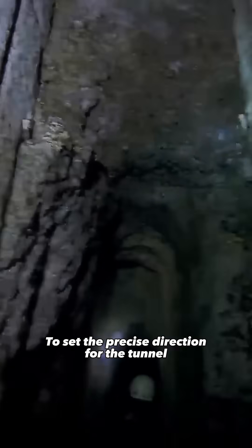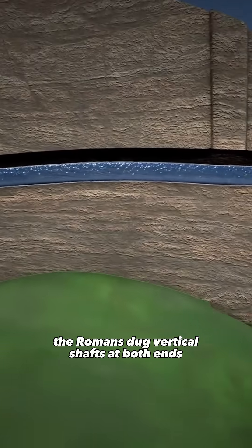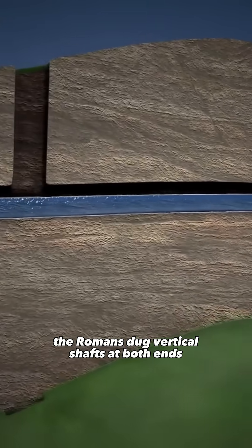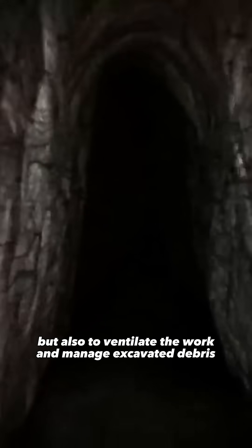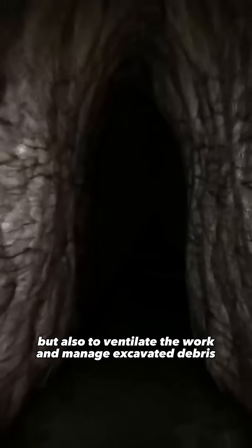To set the precise direction for the tunnel, the Romans dug vertical shafts at both ends — not only to guide the teams, but also to ventilate the work and manage excavated debris.